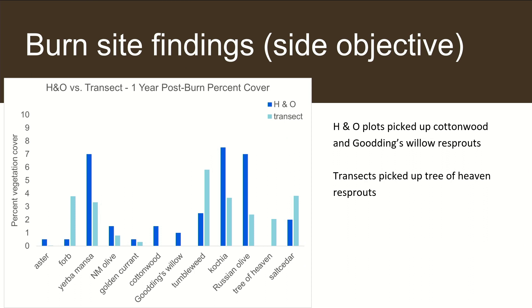Our side objective of comparing the protocols was to see how effective they were at collecting vegetation data. Surprisingly, they were in the same ballpark as each other, but with very obvious implications for each. The HNO protocol was easily completed by two people with little to no trouble, and although it took longer, it yielded satisfactory data collection.